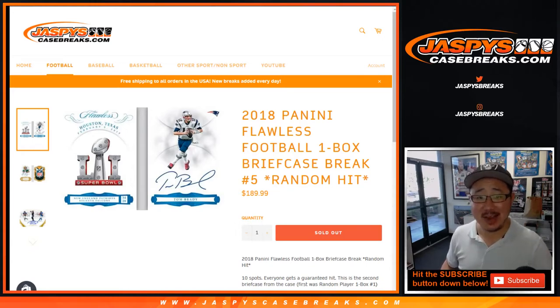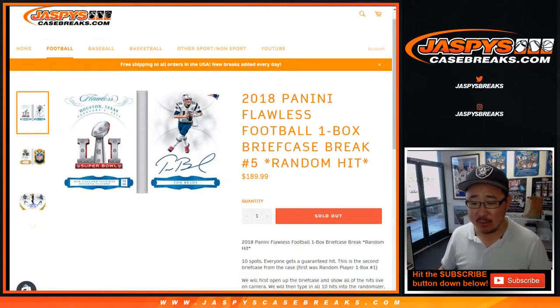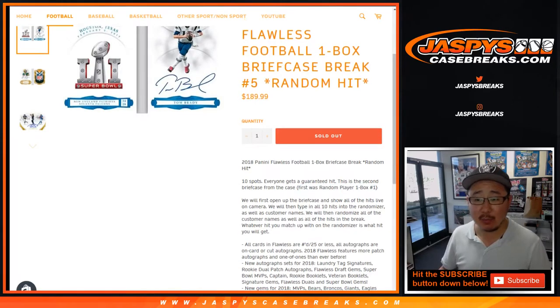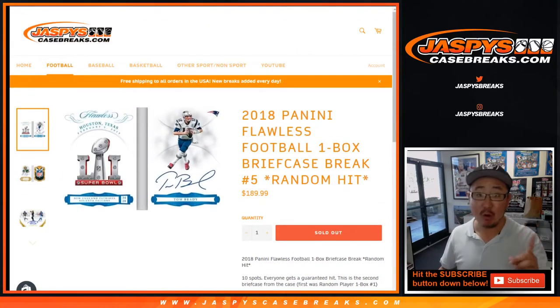Happy Sunday! Yes, it's a Sunday everybody, and I'm here to do some 2018 Panini Flawless Football — a one-box random hit break number five from jazbeescasebreaks.com. Remember, this was originally the first half — random player one-box number one — and we had one more briefcase left and we turned it into a random hit break.